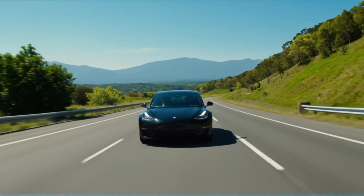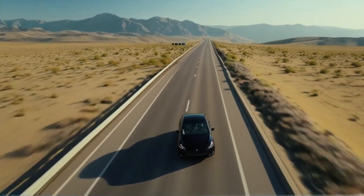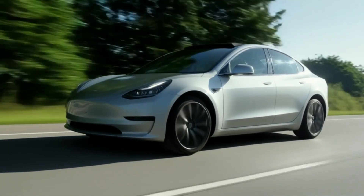Tesla cars are more than just electric vehicles. They're rolling computers powered by clean energy and cutting-edge engineering. In this video, we'll take you deep inside a Tesla to see exactly how it works, from battery to wheels.